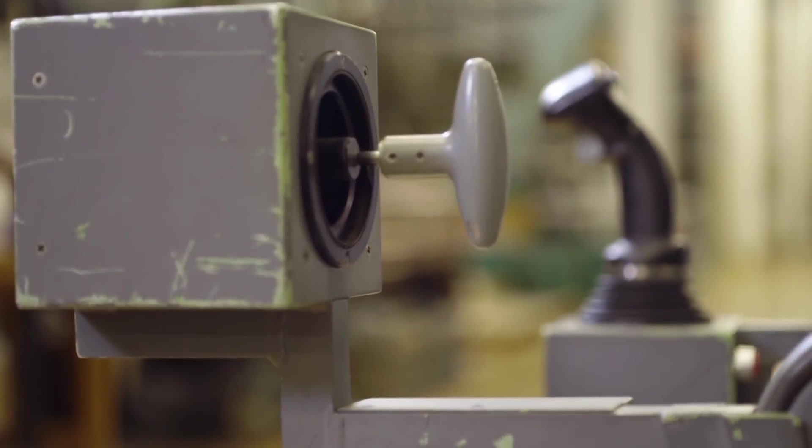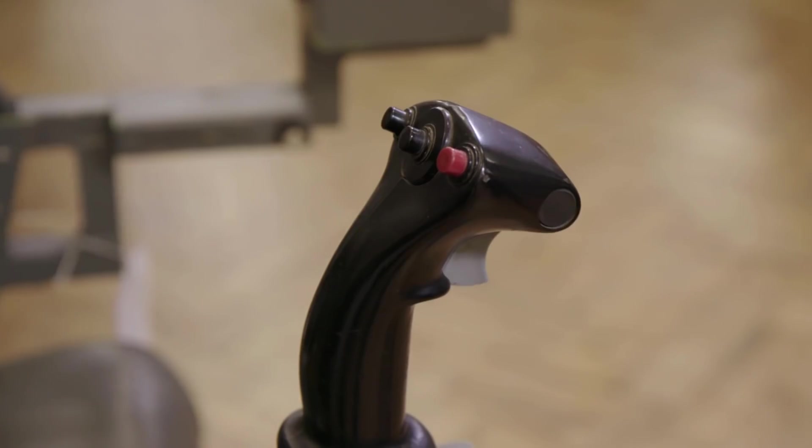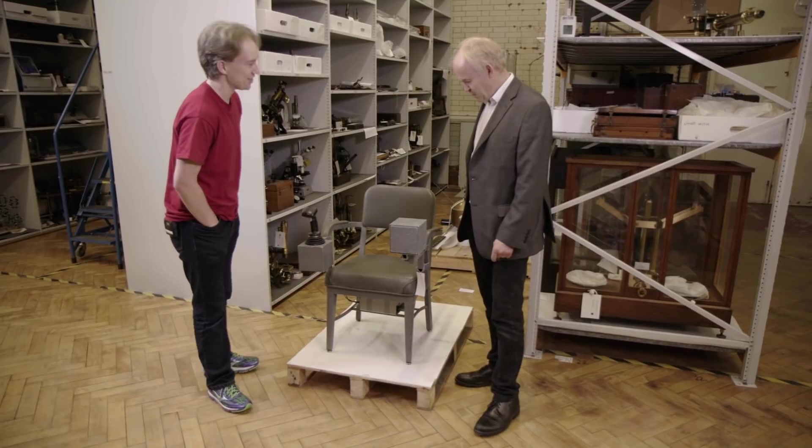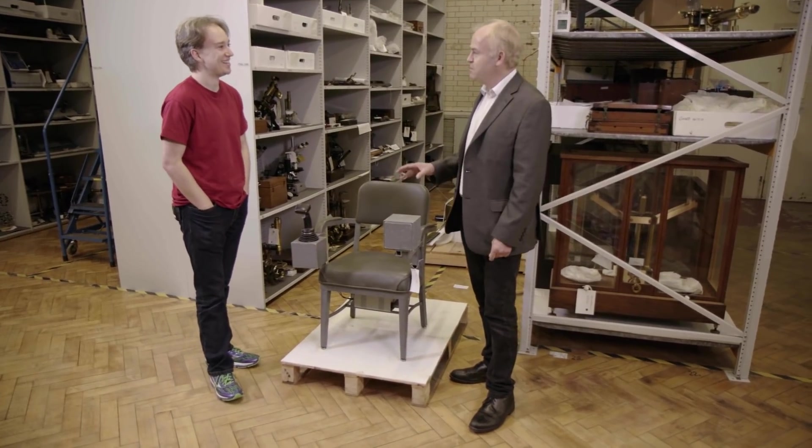When they said space chair, this is not exactly what I had in mind. It doesn't look like a space chair, does it? It looks like a dining chair with some boxes attached to it. This has come all the way from Houston, Texas, Mission Control. This is a real chair that was used to train astronauts on it.